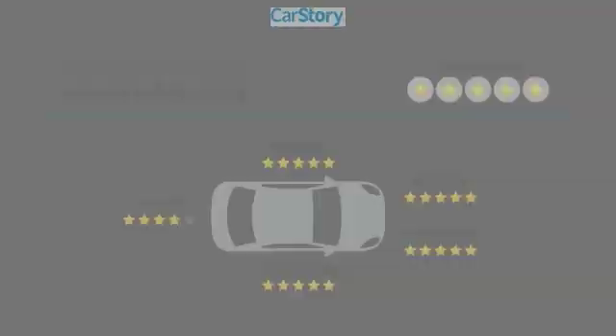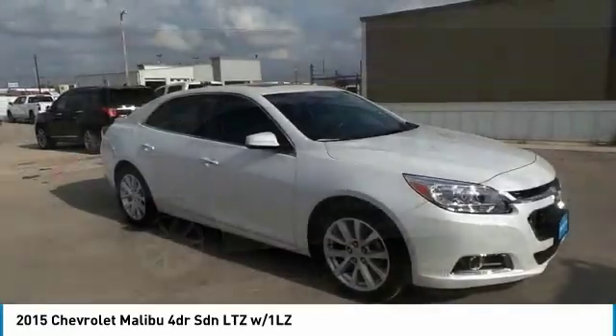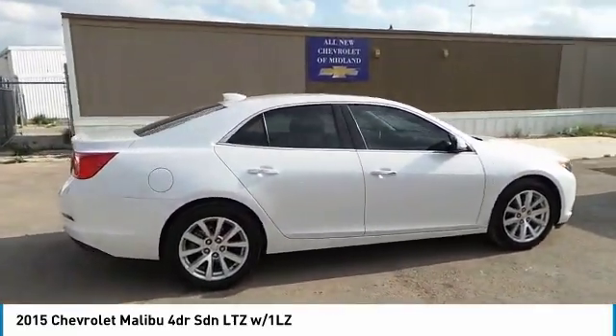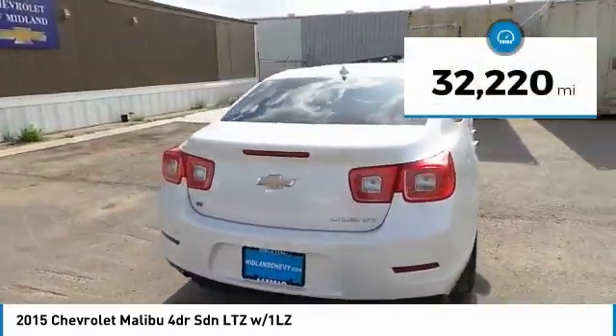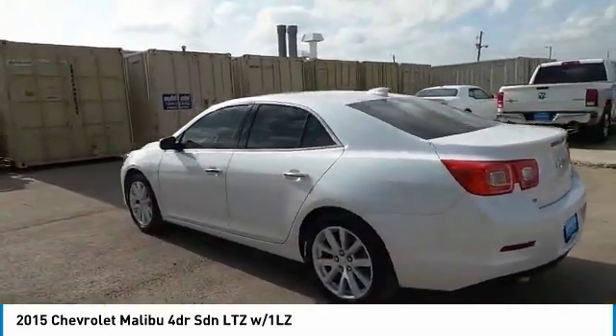Come test drive the 2015 Malibu — a combination of performance and fuel economy. The Malibu is a great commuting car. This vehicle has less than 35,000 miles. Wouldn't you look great in this vehicle? Stop in today and see for yourself.